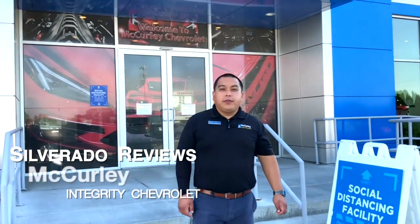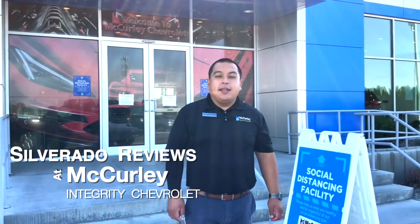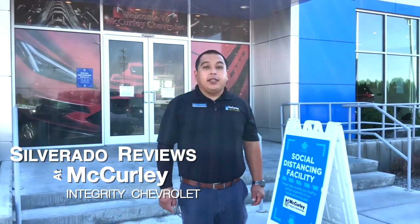This has been Silverado reviews at McCurley Integrity Chevrolet. Let us know your Silverado experience in the comments below.